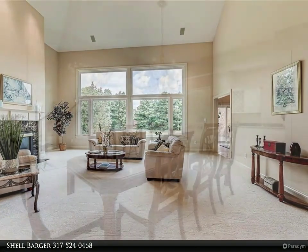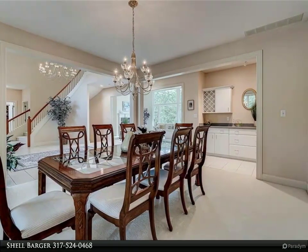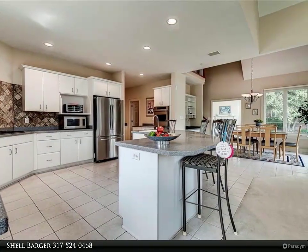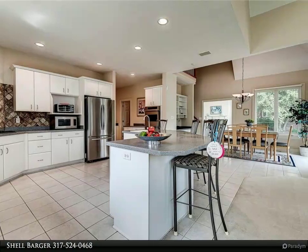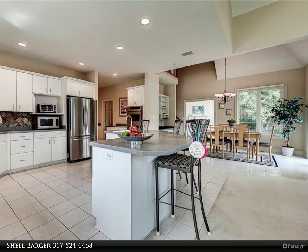Family room with fireplace, master on main with large bath and walk-in closet, two half baths, and large laundry. Finished basement with great room, kitchenette, massive storage room, fourth bedroom, full bath, and gym. Upper level consists of a spacious loft and two bedrooms.